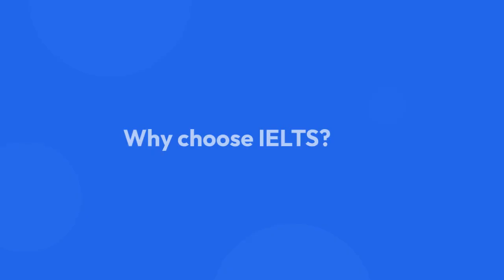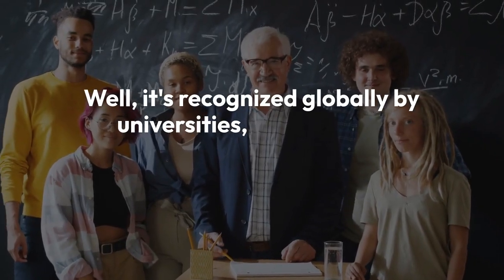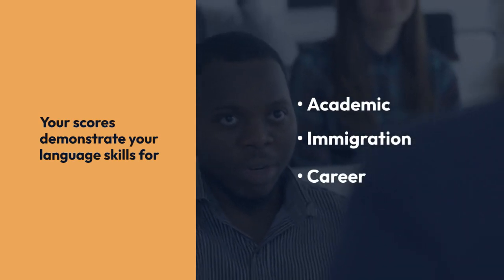Why choose IELTS? It's recognized globally by universities, immigration authorities, and professional organizations. Your scores demonstrate your language skills for academic, immigration, and career purposes.